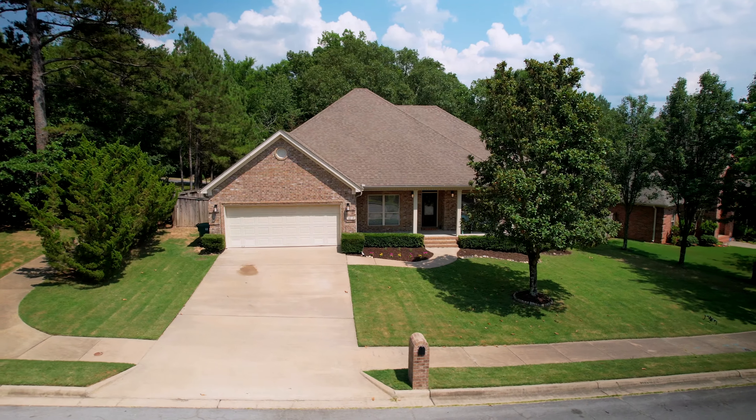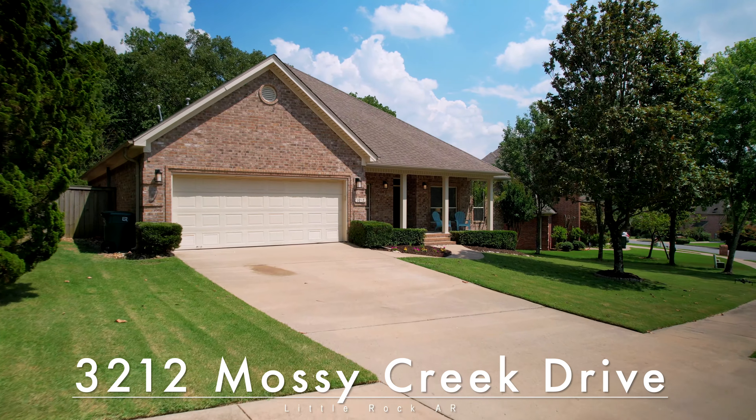I can't wait for you to come and see 3212 Mossy Creek Drive. It just might be the one you've been looking for.